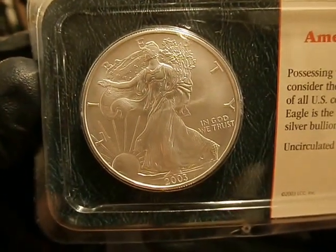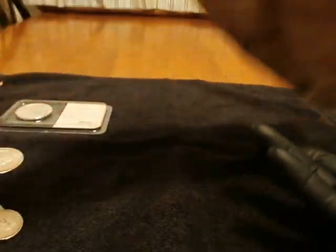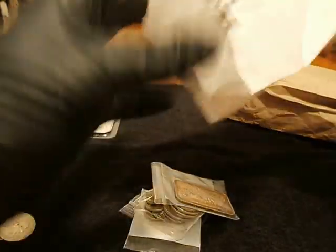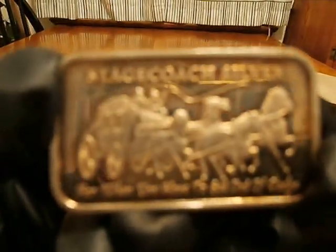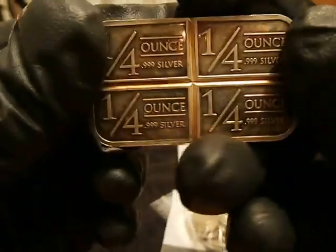Got a 2003, 19 bucks off the door. Got a one ounce Stagecoach Silver Bar — for when you have to get out of Dodge. You know you can bust it up if you got to. It's kind of cool.